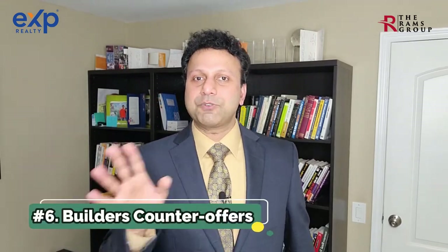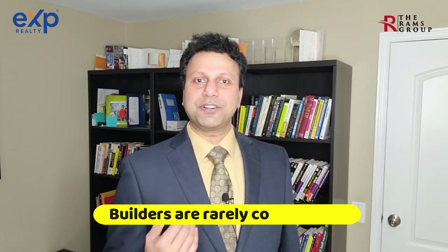Step number six: builder counter offers. Based on the market cycle, if the builder gets a low offer, they have options: counter the buyer at list price, reach out to their VIP buyer list of hundreds of thousands of buyers, or keep the home active for fresh buyers. In a seller's market, we rarely see builders having to counter, since most new construction homes are going way above ask.